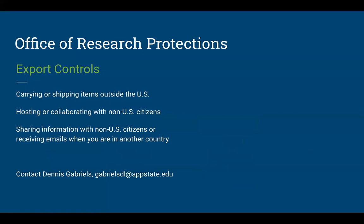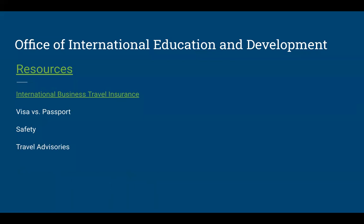If you're bringing items or information outside the US or returning with items, you'll go through the export controls process. Dennis Gabriels is our export controls expert and his email is available for questions. OIED can also help with information about visas — when a visa is required versus just a passport, which often depends on length of stay. Safety and travel advisories are kept up to date on their site, along with information about COVID-related travel restrictions, as some countries have higher restriction levels and US policies vary by destination.